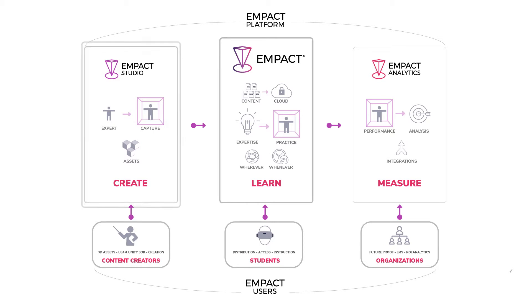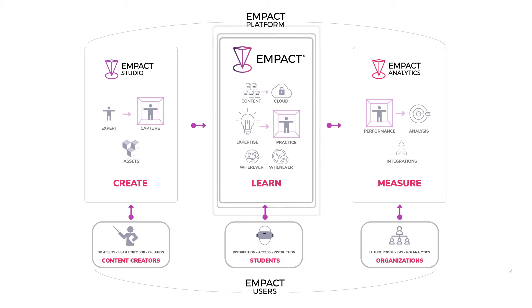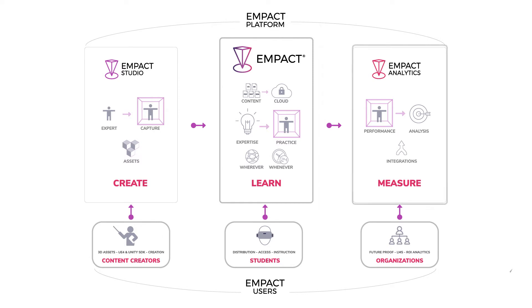Here's how we do that. Content creators use the MPACT Studio tool to create XR training rapidly, without writing code. Students learn by doing, in highly engaging, realistic, and secure virtual environments. Organizations leverage the standard approach that MPACT allows to measure progress, performance trends over time, and overall effectiveness of the training methods.